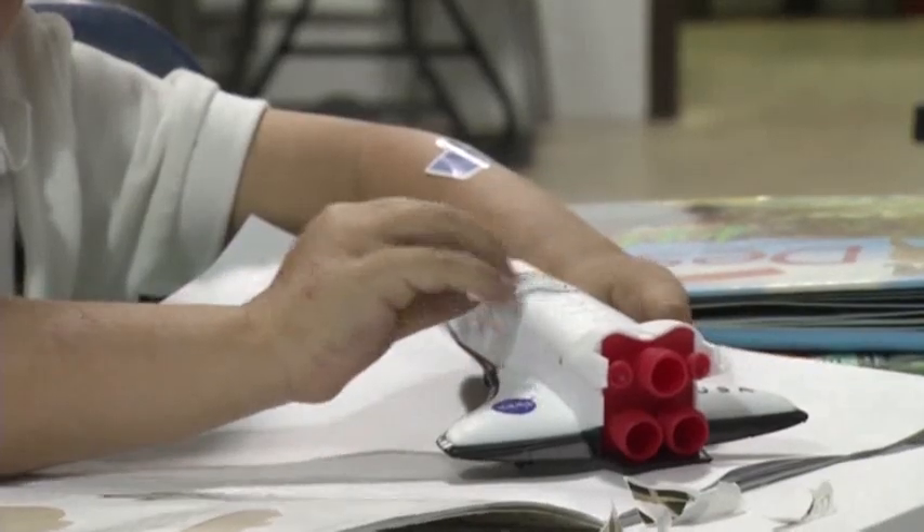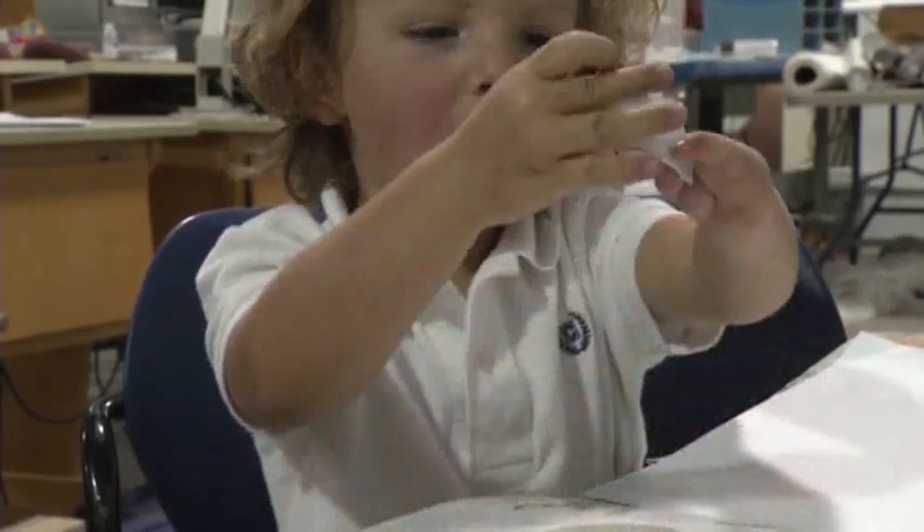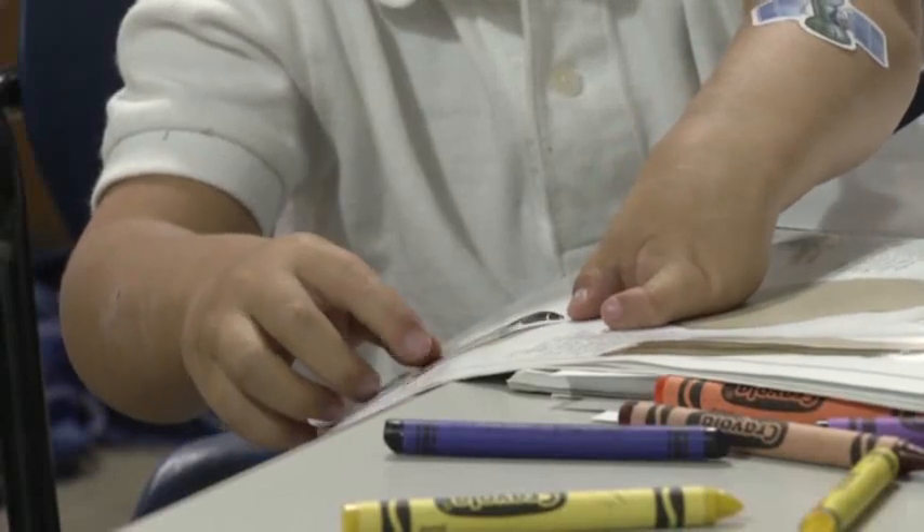Meet Zaxton, a Texas two-year-old with a lot of energy. His hobbies include running, watering the garden, and learning about spaceships. Zaxton was born with a condition called cleft hand, with only a thumb and pinky on his left hand.